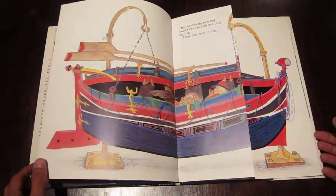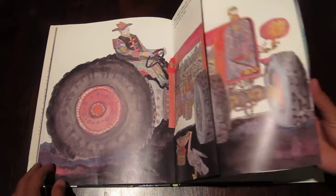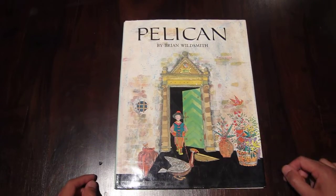If you can find it, buy it, get it from the library, whatever you've got to do — I think you're going to love Pelican by Brian Wildsmith. I'll see you next time.